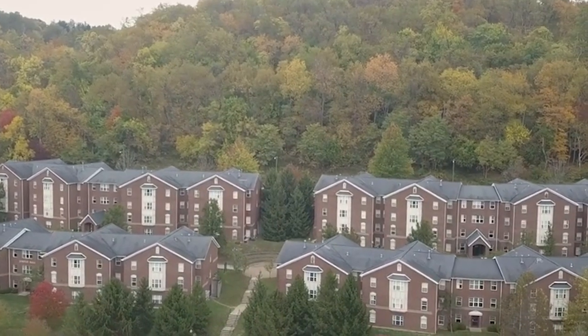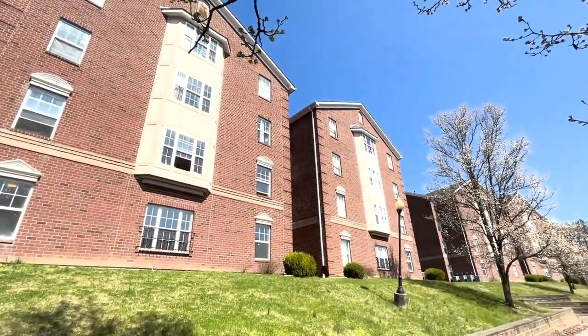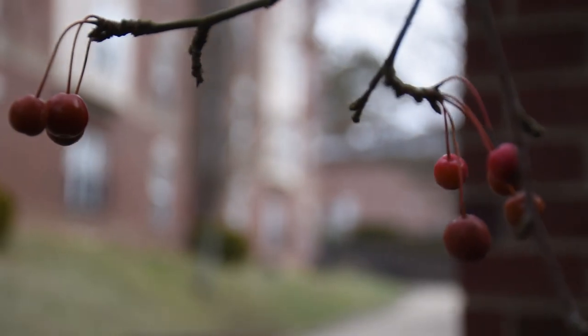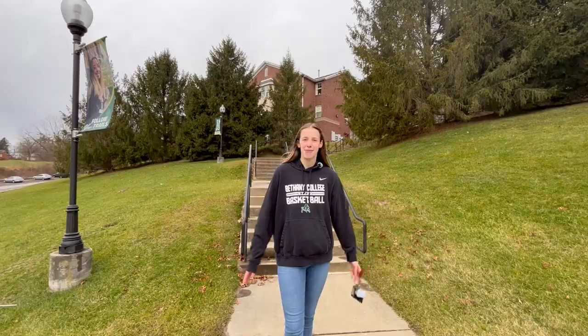Hey everyone, welcome to Campbell Village, one of our co-ed dorms. It is the ultimate home away from home for returning upperclassmen students here at Bethany College. I'm Sophie, and today I'm going to give you a sneak peek into what it's like living in Campbell Village.